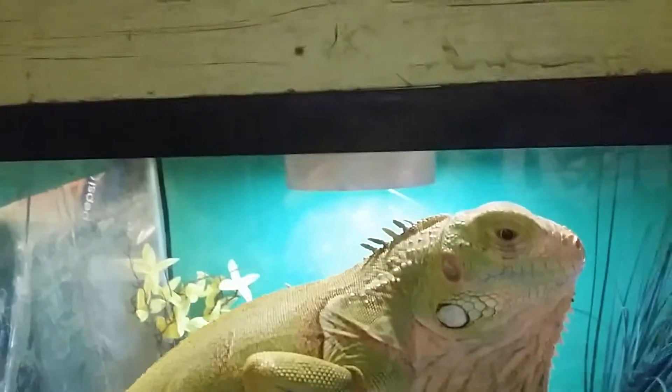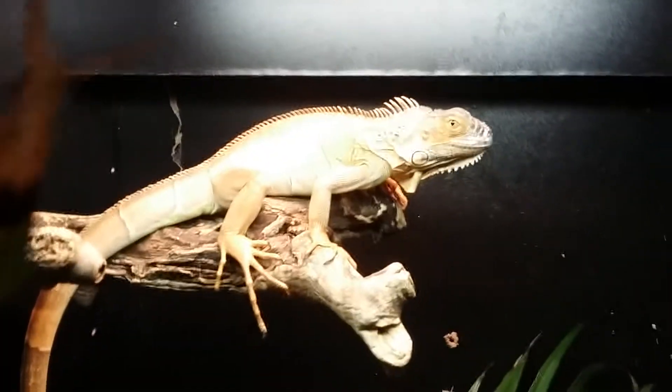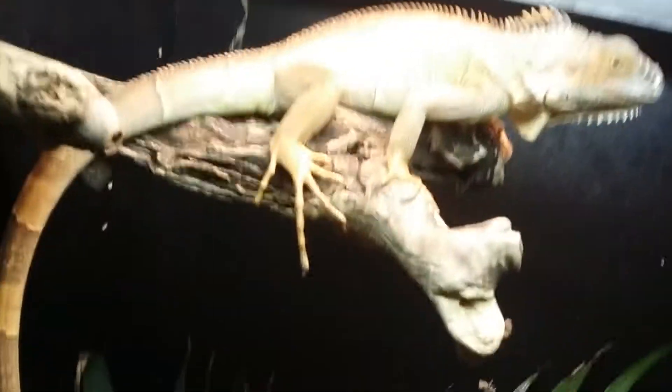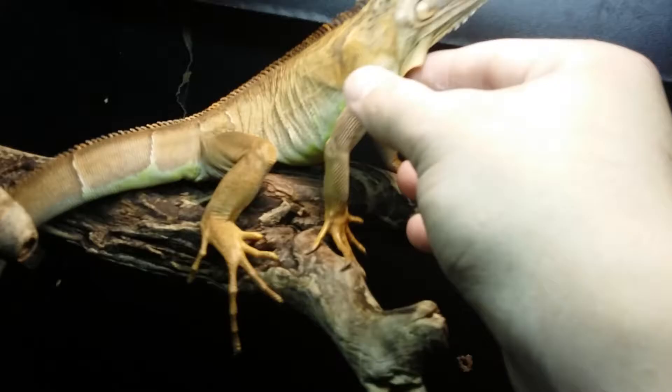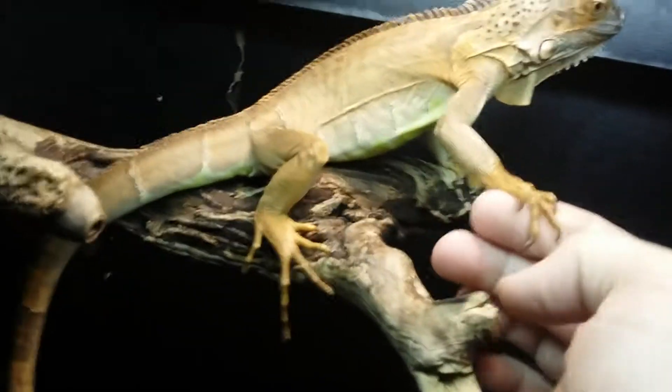This is Ozzie. Stay tuned and I'll get into my red iguana, Jenny. Right here is my red iguana, Jenny. She's always sweet as can be. She's got a live plant, and she does eat those pellets — so they do eat pellet food.